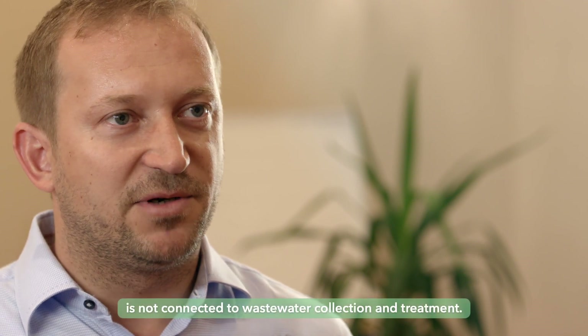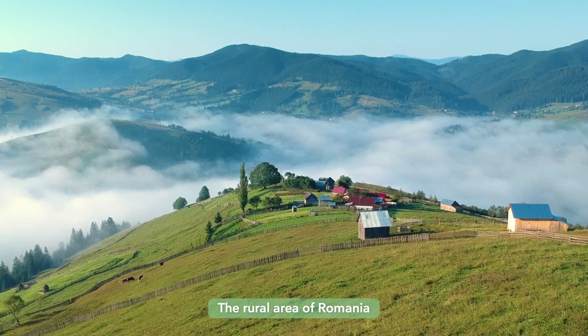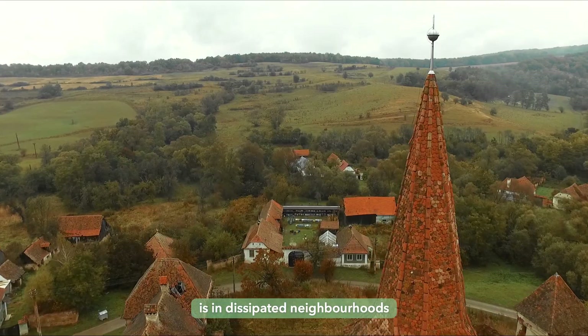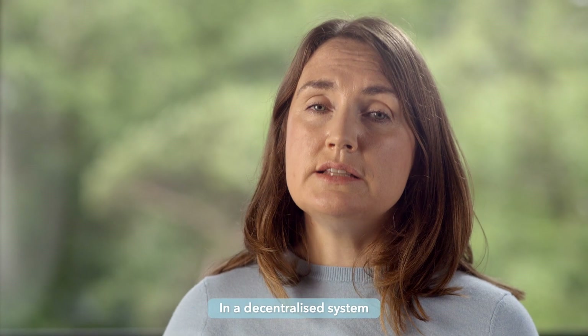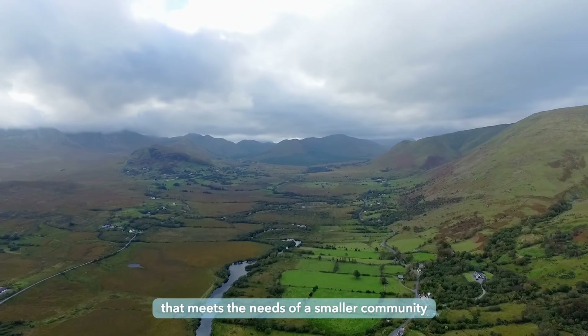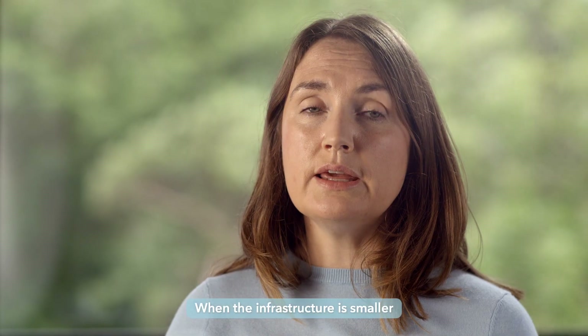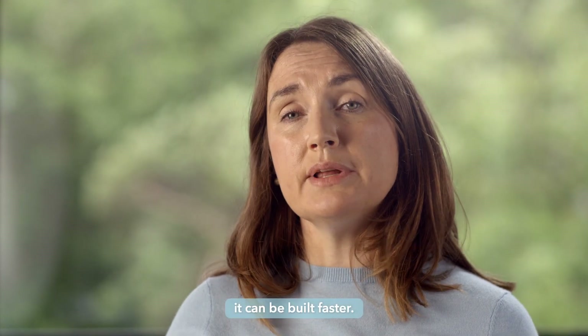Something like 50% of the Romanian population is not connected to wastewater collection and treatment. The rural area of Romania consists of dispersed neighbourhoods with low potential for centralised systems. In a decentralised system that meets the needs of a smaller community, the costs are much less because the infrastructure is much less, and when the infrastructure is smaller, it can be built faster.